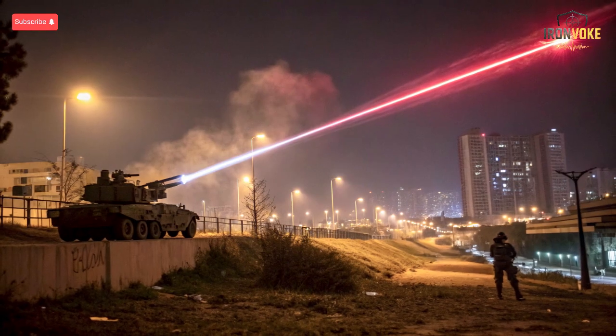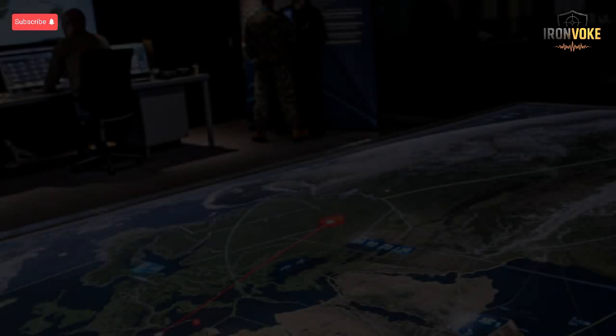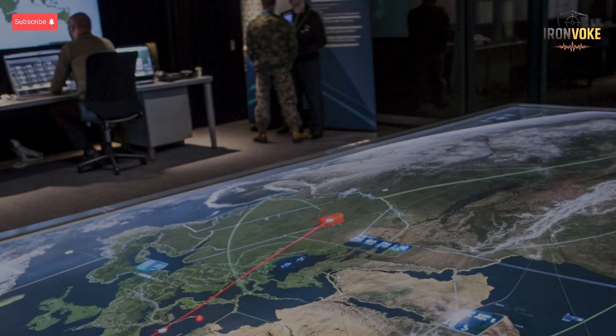Cost and logistics play a crucial role in evaluating these systems. Arrow 4 interceptors are technologically sophisticated, making each missile costly to produce, transport, and maintain. In large-scale attacks, this cost can accumulate rapidly, potentially limiting the number of interceptors available in prolonged conflicts. Conversely, Iron Beam relies on electricity to power its lasers, dramatically reducing per-shot costs and allowing for nearly continuous operation during attacks, particularly against swarms of short-range rockets or drone assaults.